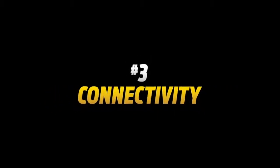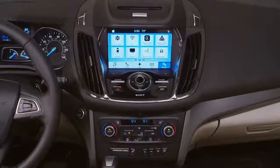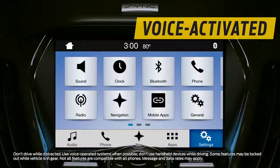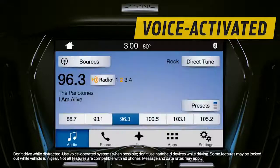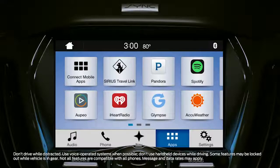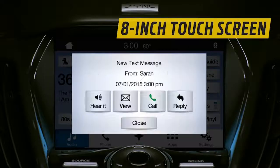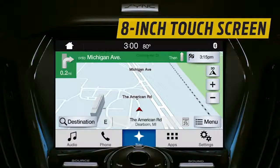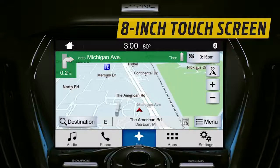Number three, connectivity. The 2017 Escape offers next generation SYNC 3. Voice activated and easy to use, SYNC 3 lets you access your smartphone to listen to music, open apps, or make a reservation. An available 8-inch LCD touchscreen is second nature to use — it works like a smartphone. You touch it, it responds.